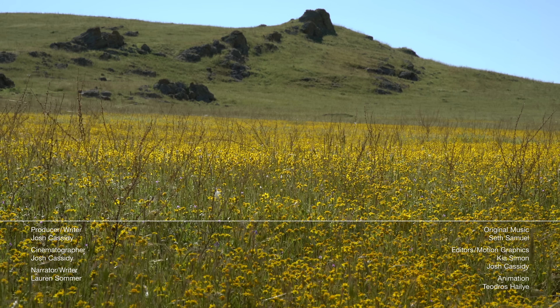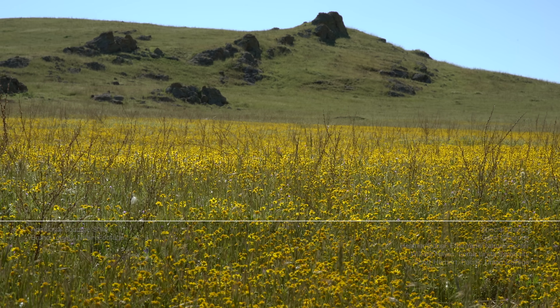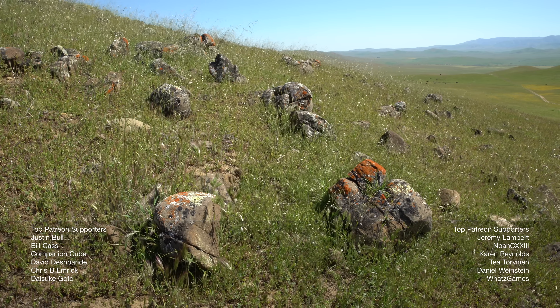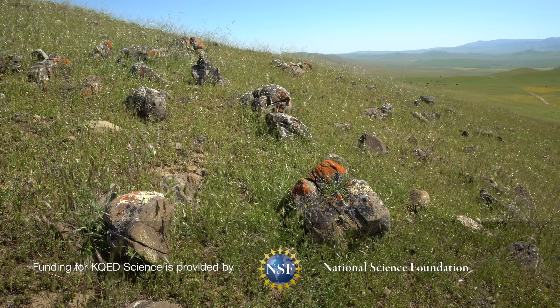If you think Deep Look is wild, check out America from Scratch. It's a show from PBS Digital Studios that asks, what might the United States be like if it was founded today? Like, what if there were no states? Link is in the description.